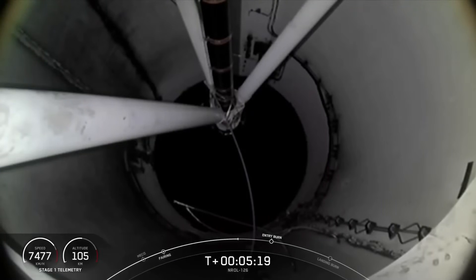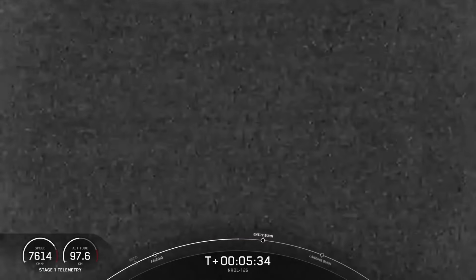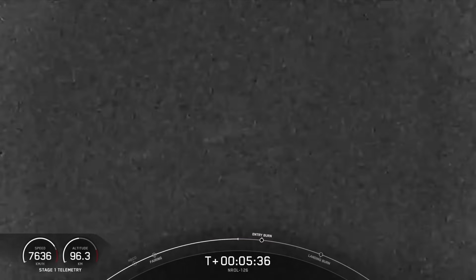A little bit more than a minute after the entry burn ends, we will have the landing burn, and that is the final burn for the first stage, where a single engine will ignite to help bring the vehicle's speed down rapidly in order to land softly on the drone ship.